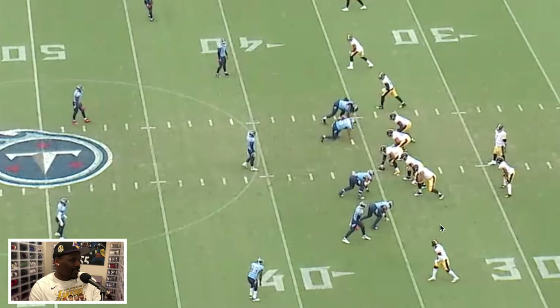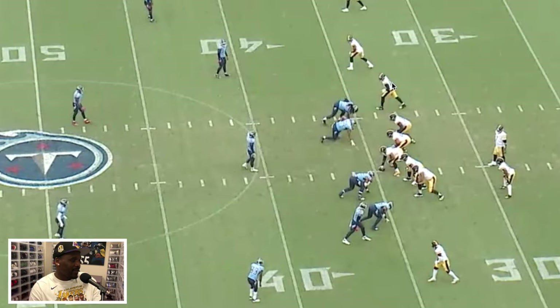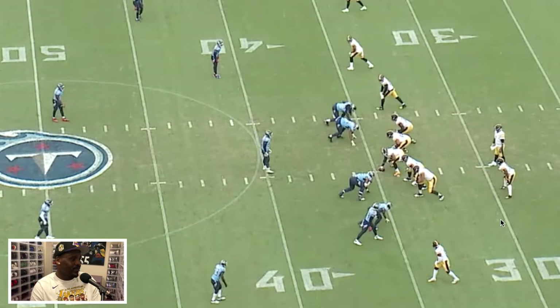Alright ladies and gentlemen, another episode of Master Most Film Session. I'm excited about this one because we're talking about the Gunslinger, number seven Ben Roethlisberger, and his big third and 14 completion to Eric Ebron. We'll play the full speed first and then break it down. Right here is Eric Ebron lined up inside at the number three spot.